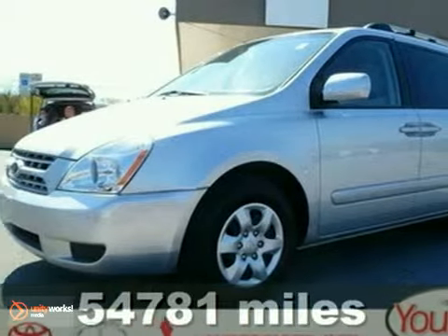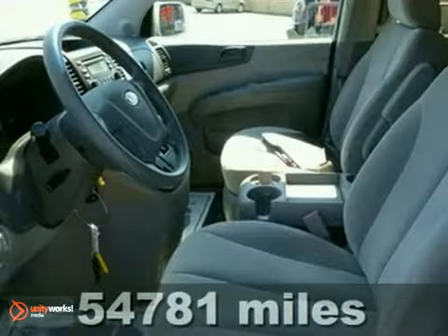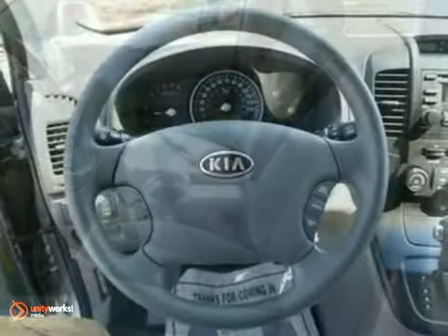Here is a nice 2008 Kia Sedona EX. It has fog lamps and aluminum wheels. It also features stability and traction control, keyless entry, and a CD player.